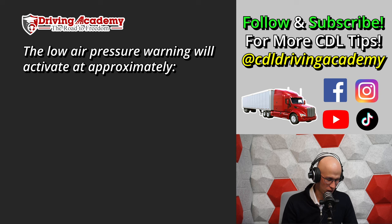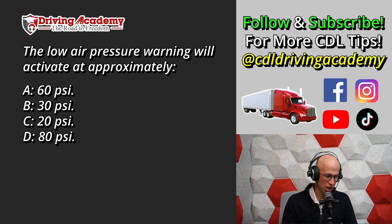Question three: The low air pressure warning will activate at approximately — A. 60 PSI, B. 30 PSI, C. 20 PSI, or D. 80 PSI.